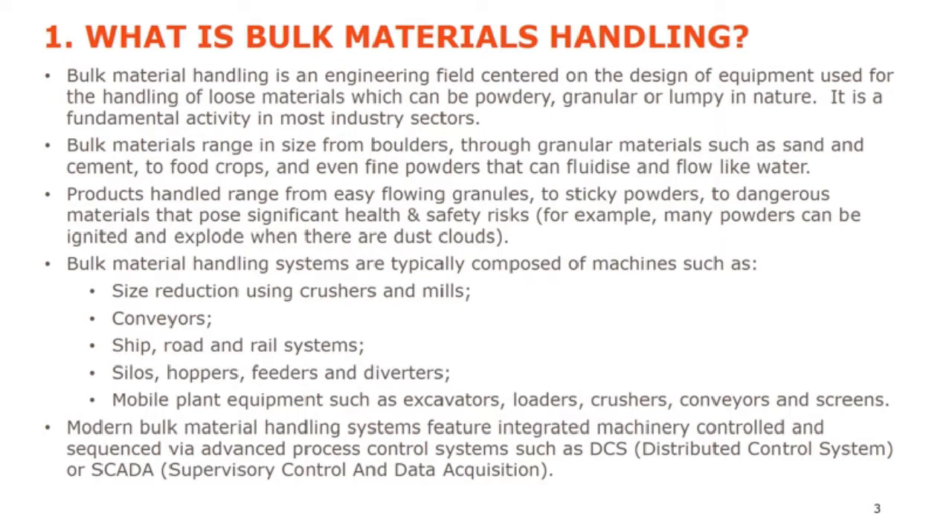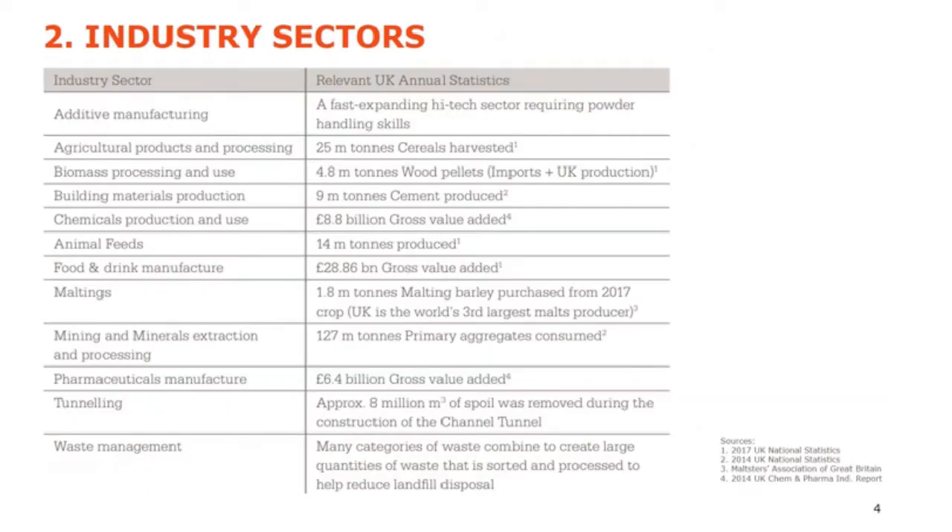These can range from the small to the huge — look on YouTube for examples of really big machinery. Modern bulk handling systems feature integrated machinery controlled and sequenced via advanced process control systems — computers such as DCS (distributed control system) or SCADA (supervisory control and data acquisition). A lot of industry sectors use bulk material handling. In the UK alone there's around a billion tons per year handled, and obviously it's a worldwide industry.